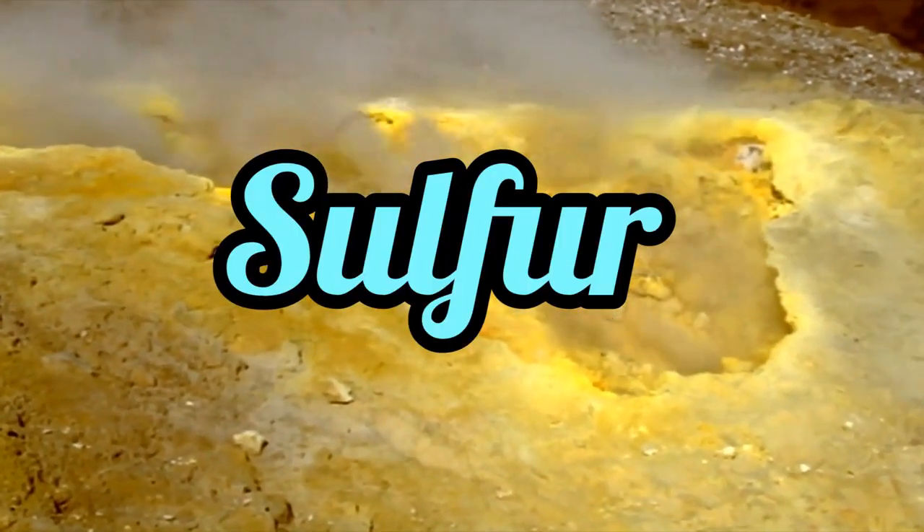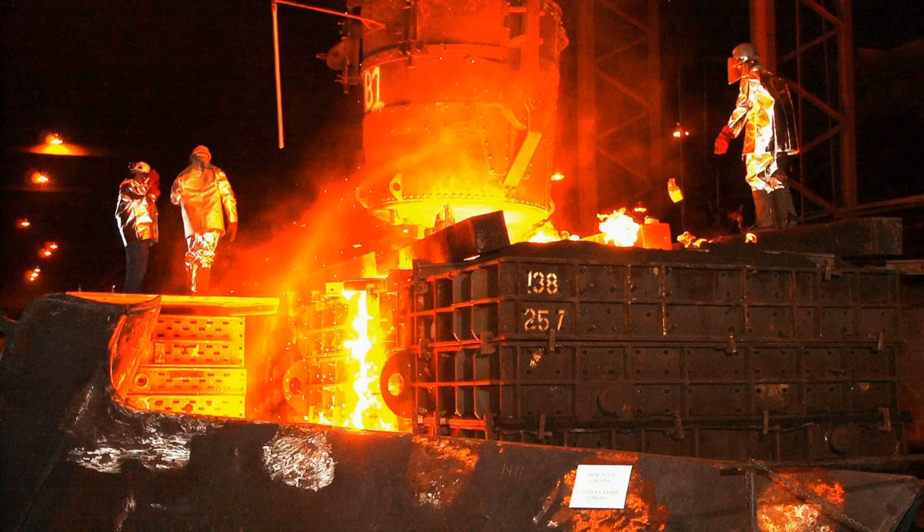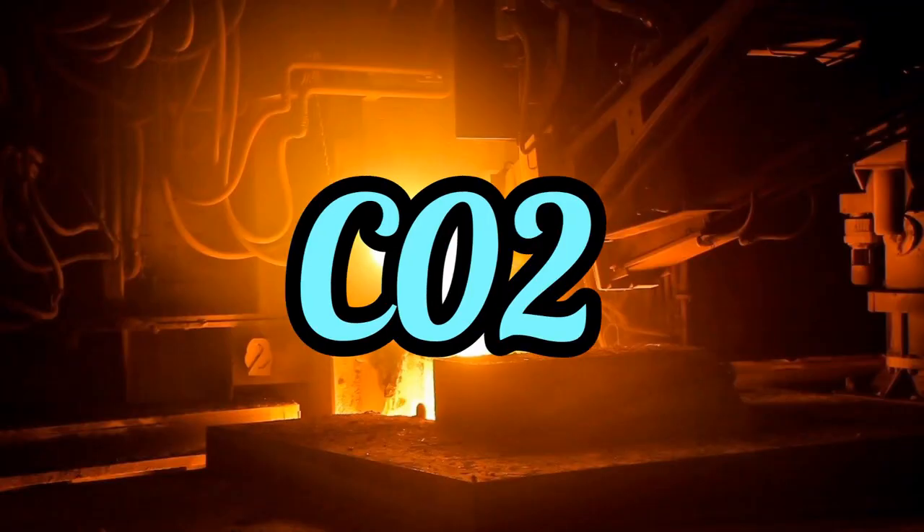First, unwanted impurities are removed from the iron. The molten iron from the blast furnace is poured into an oxygen furnace and a jet of oxygen is turned on. The oxygen reacts with the carbon, forming carbon monoxide and carbon dioxide gases.